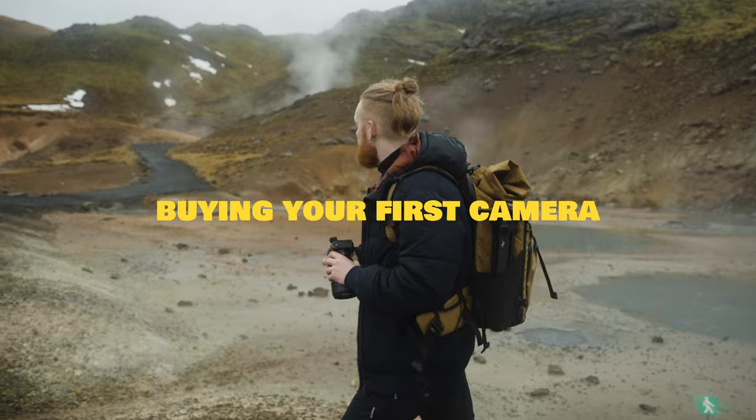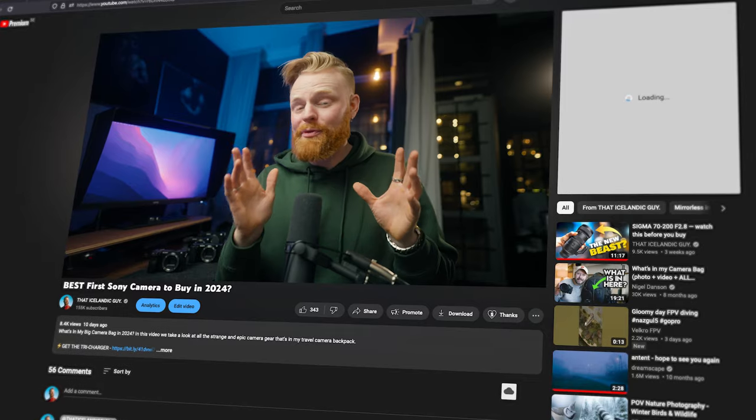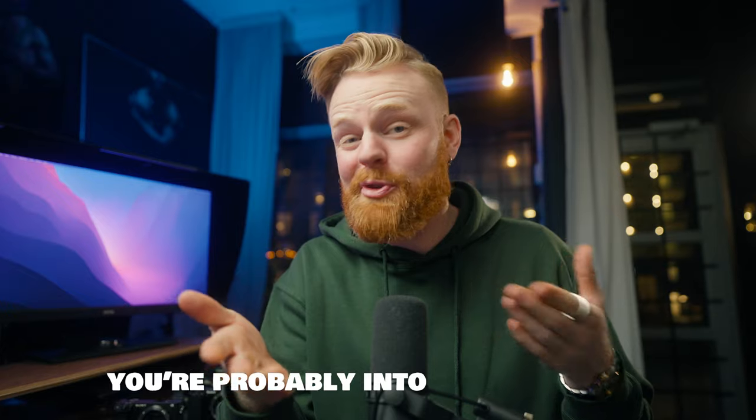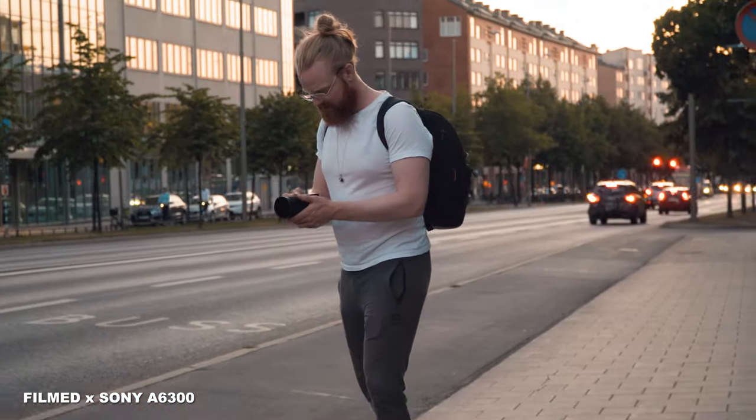It's definitely not a secret that buying your first camera can feel a bit overwhelming. However, you've just clicked this video, which tells me you're probably interested in Sony cameras. For the last 10 years almost, I've been using Sony cameras and I've especially been specializing in these entry-level APS-C Sony cameras. So I honestly feel that I can help you here.